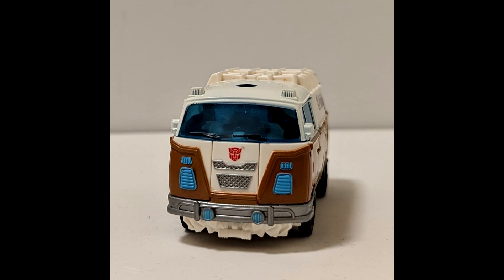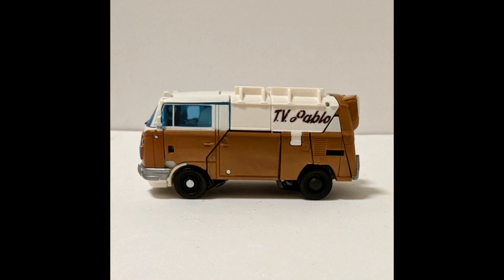The van mode looks pretty good. You got nice blue paint, goldish paint, and silver paint — nicely painted in the front. On the side it says 'TV Pablo,' which hopefully is a reference to something. The gold looks like it's all one consistent color, which is good — not different tones like Iron Hide from Studio Series. The tan section out back isn't painted, but the front with the translucent blue is painted, so there's a slight color difference there.